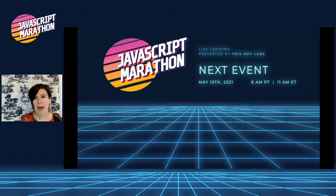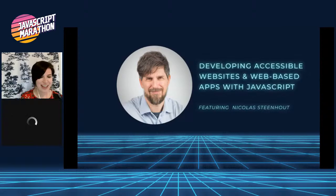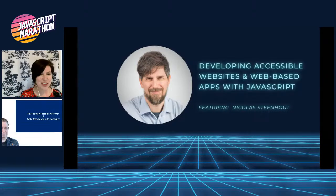JavaScript Marathon is back in May. We have another round of incredible sessions with experts in the dev community coming back on May 19th. Stay tuned for updates at javascriptmarathon.com. Our next session features Nick Steenhout. Welcome, Nick, to JavaScript Marathon. Nicholas Steenhout is an independent accessibility consultant. He will be presenting Developing Accessible Websites and Web-Based Apps with JavaScript. You can find Nick on Twitter at thevroom. I'm going to let you take it over, Nick.